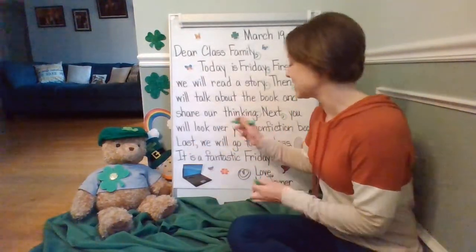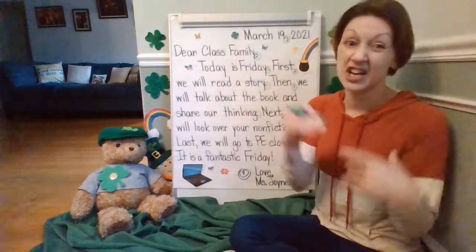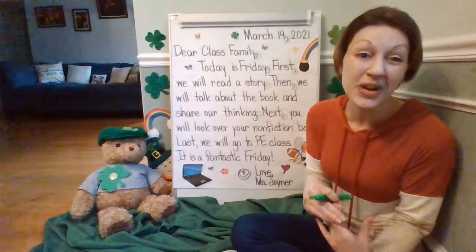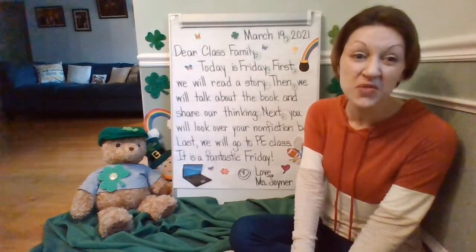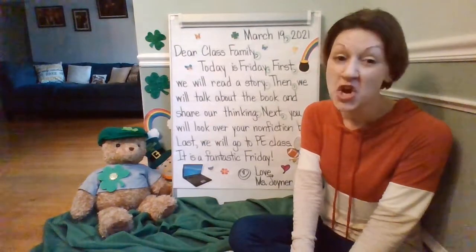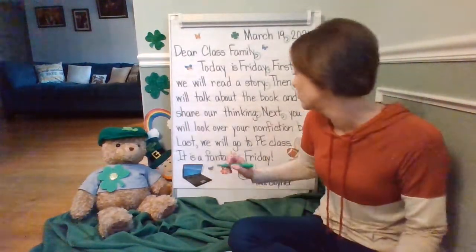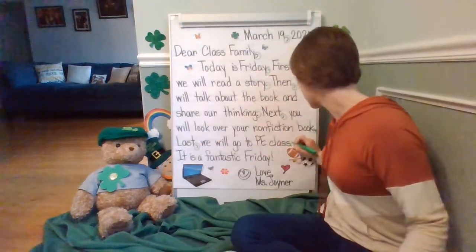Last, we'll go to PE class. Mr. W and Mr. Mellinger are going to come to room 23 and do PE with us for those of you in person. And those of you online, we're going to make sure you have a lot of space so you'll exercise for PE. Let's circle the comma and period.